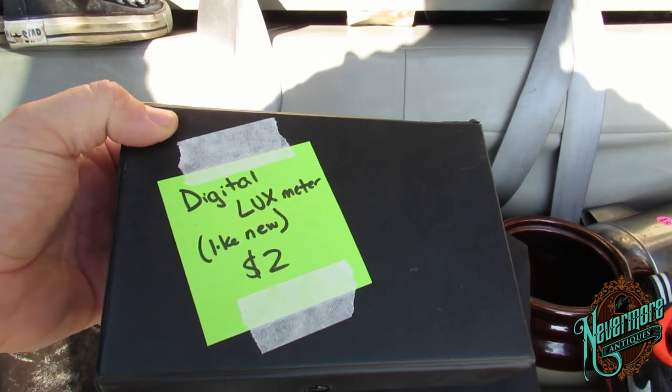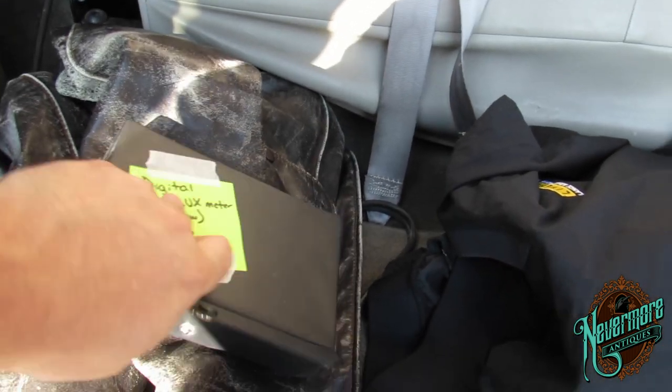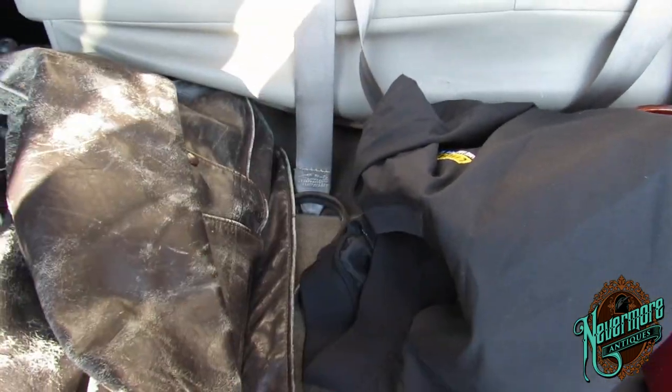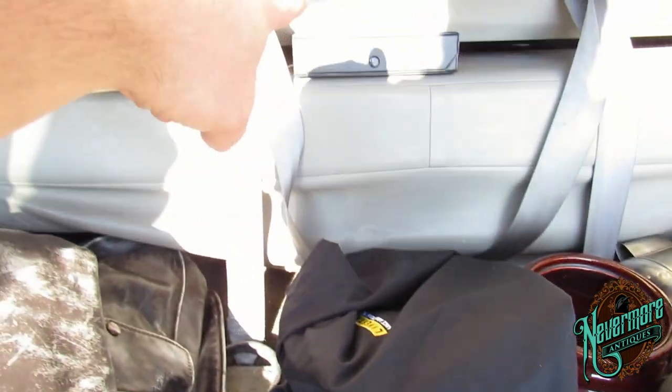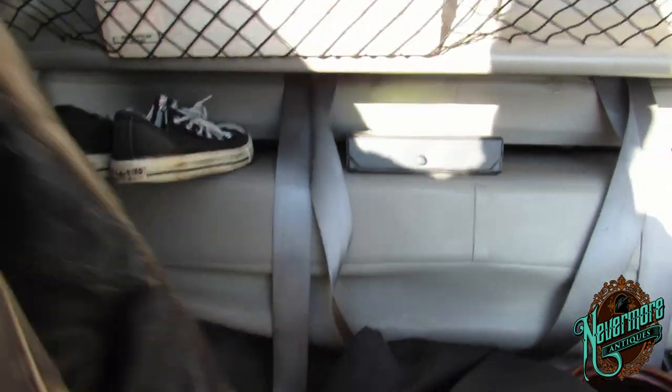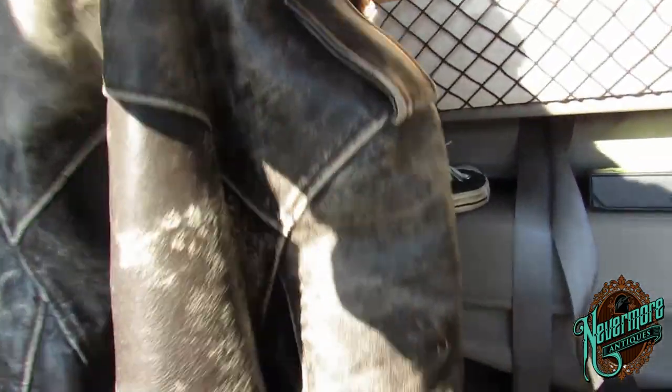I got these All-Stars here — these Chucks — paid two bucks for those. And then I scored this digital lux meter; it's a light meter. I have no idea what it does, but I paid two bucks for it, it's brand new in the box, and for two bucks you just can't go wrong with that.